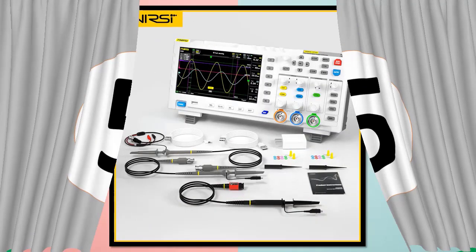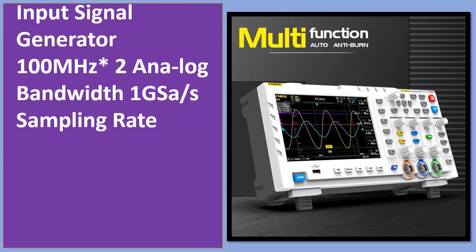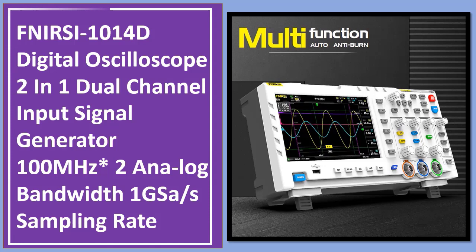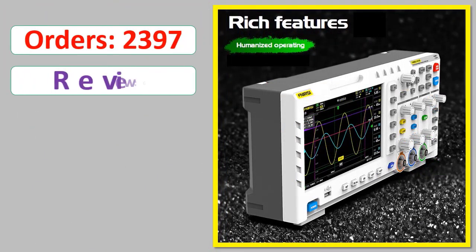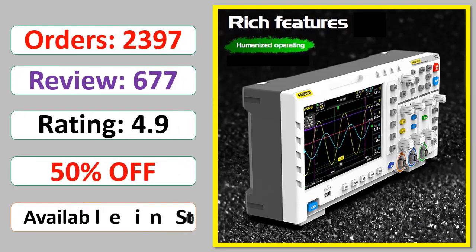Number 5: FNIRSI 1014D Digital Oscilloscope, 2-in-1 Dual Channel Input Signal Generator, 100MHz Analog Bandwidth, 1 GSa/s Sampling Rate. Orders, Review Rating, Percent Off, Available in Stock.